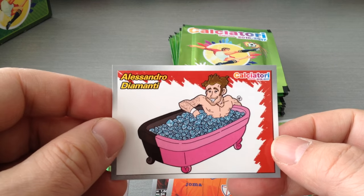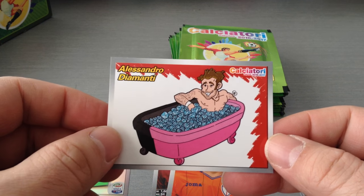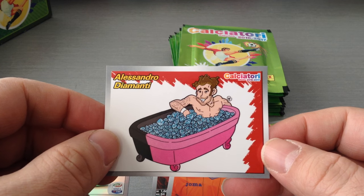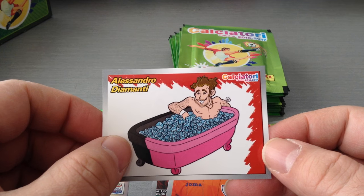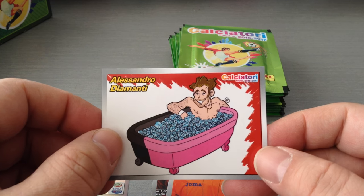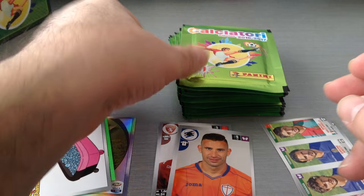And we get Alessandro Diamenti — lovely cartoon sticker. That's really nice. Look at him, in a tub full of diamonds. It has something to do with his name. I really like those. Very well made.